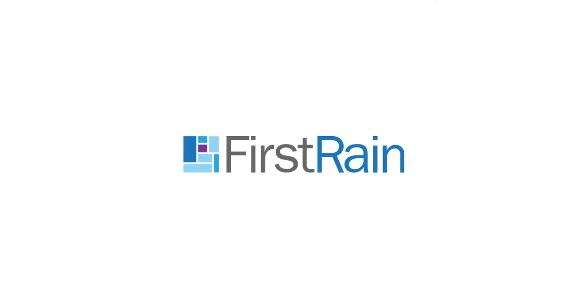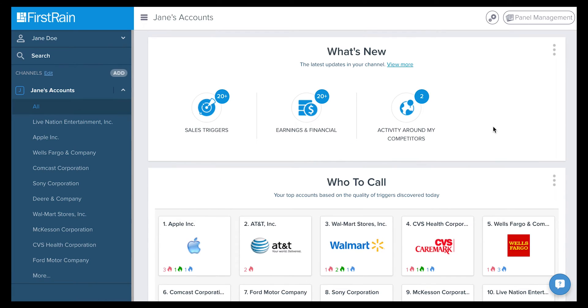Welcome to First Reign. This short video will explain how your information experience is organized within First Reign. Let's explore.